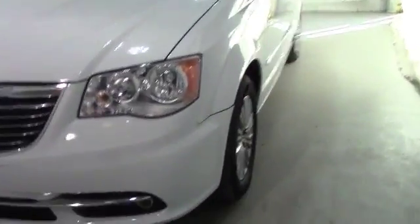Hi guys, this is Brianna from Schaefer Chevrolet in Pinconning, Michigan, here to give you a video tour of a 2013 Chrysler Town & Country. Here's a little overview, but I will start with the tires.